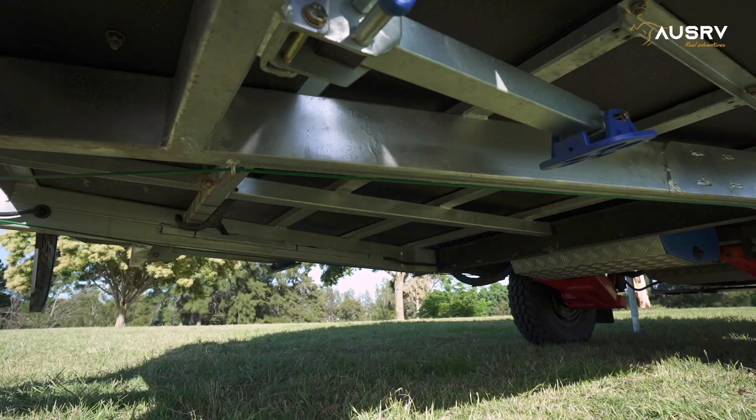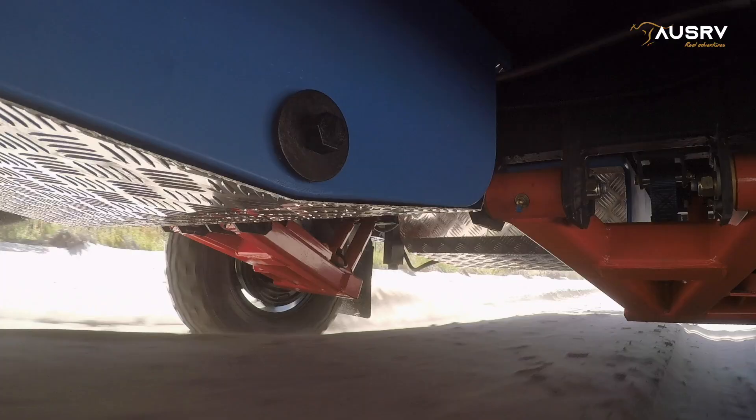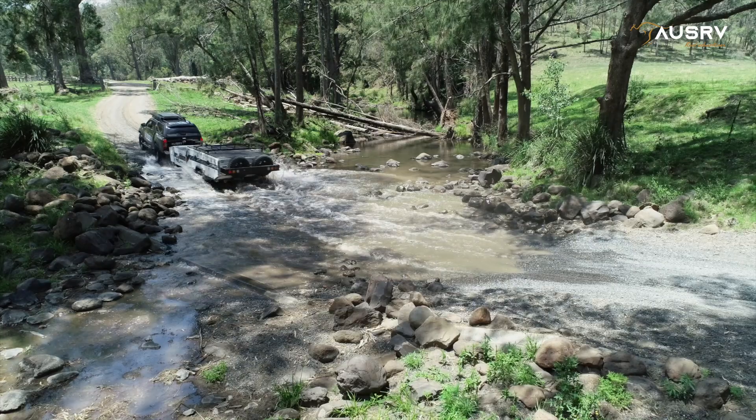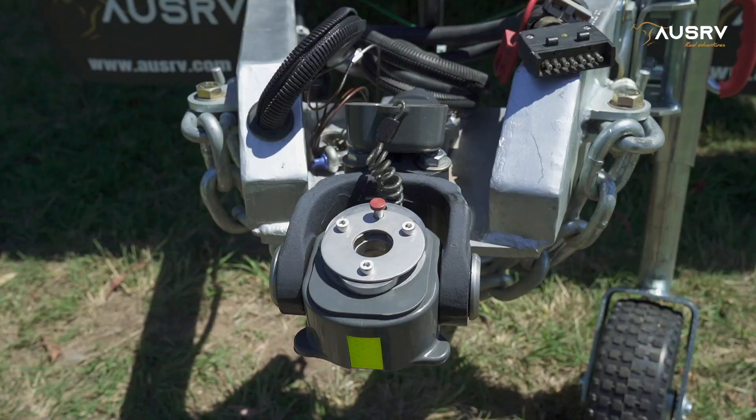Underneath is an engineered chassis that's hot-dip galvanized and comes with a lifetime warranty. The trailing arm suspension is built for full off-road use, and it provides a smooth, stable ride with excellent off-road clearance, courtesy of the tough track suspension and shock absorbers.